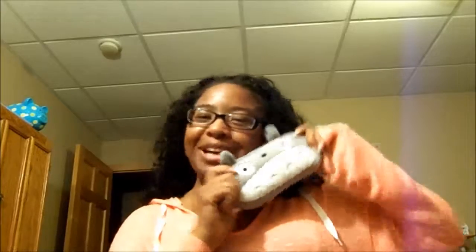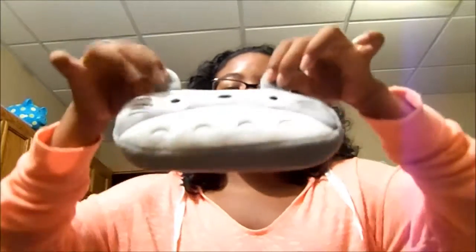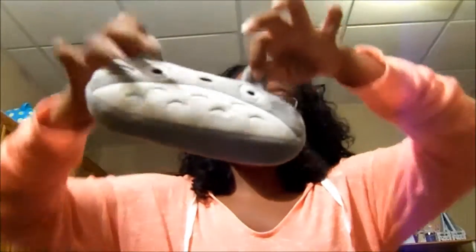Last but not least, I have my Totoro pencil case. This is definitely a planner item. I love this case, you guys. I also got this on Amazon, but this one took a little bit longer to get to me, which was perfectly fine. I use this on the go to hold all my pens, my highlighters, my scissors, and my tape glue. And like I said, it has a Totoro and its cute little ears that stick out.